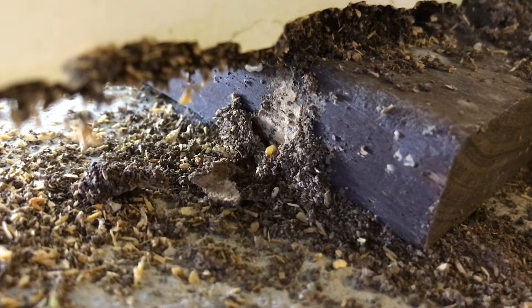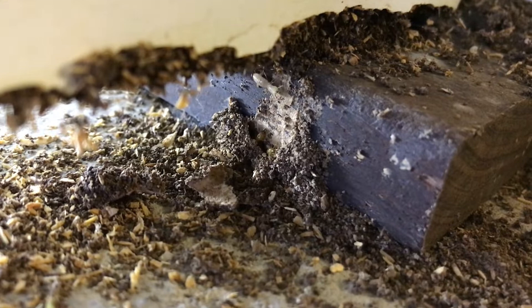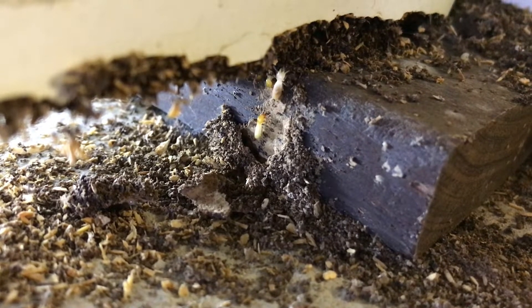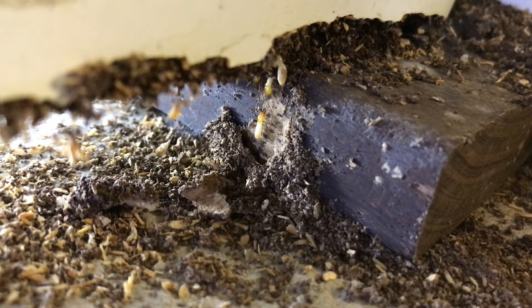We specialise in termite inspections and termite treatments. Termites can cause extensive damage if left unchecked. Scientists at CSIRO recommend a termite inspection be conducted at least annually.